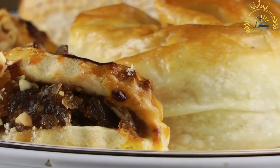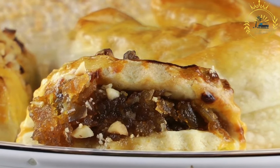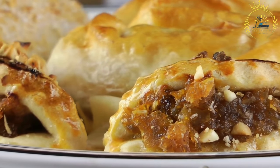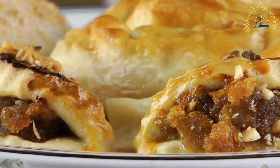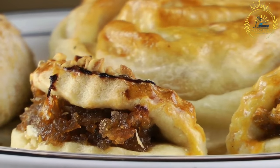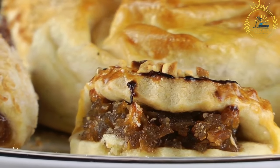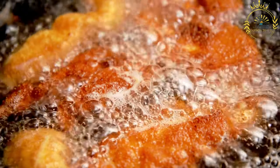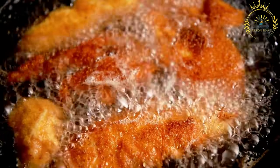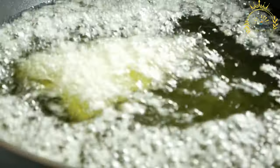Sambusa is known by different names in various regions and is popular across many cultures. In the Indian subcontinent — particularly in India, Pakistan, Bangladesh, and Nepal — the snack is known as samosa. The filling typically consists of spiced potatoes, peas, and sometimes minced meat like beef, chicken, or lamb. Samosas are often triangular in shape and deep-fried until golden and crispy, widely available as street food, appetizers, and snacks, commonly served with chutneys or sauces.